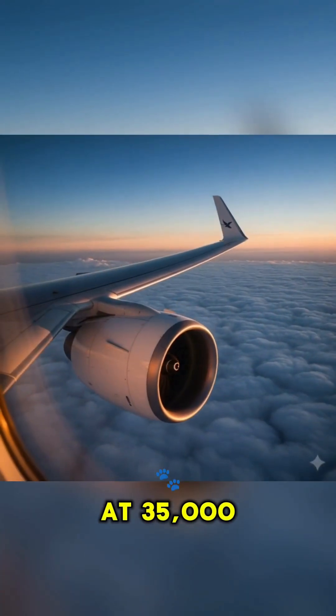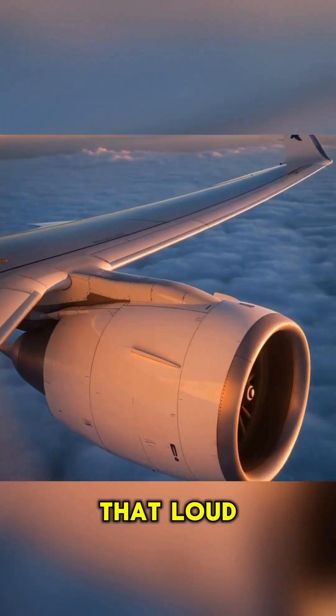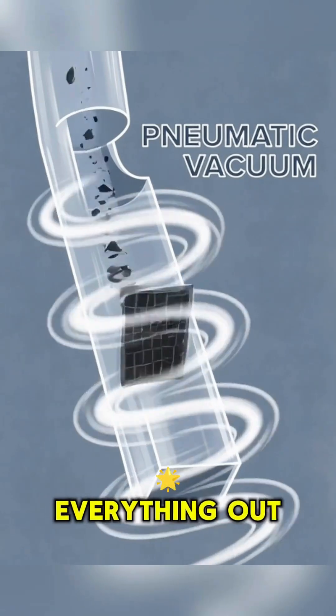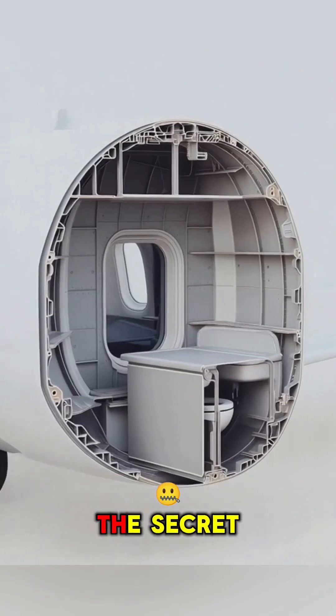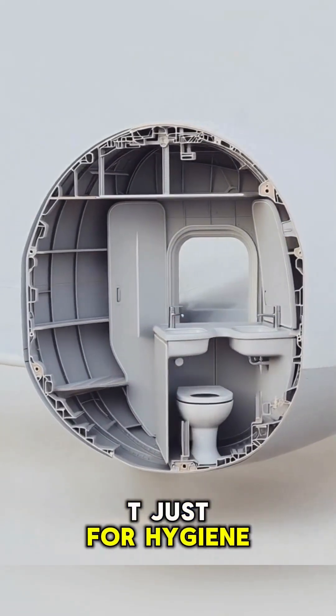At 35,000 feet, there's no gravity helping you. That loud whoosh you hear — that's a powerful pneumatic vacuum sucking everything out at extreme speed. But here's the secret: this system isn't just for hygiene. It doubles as an emergency pressure tool.